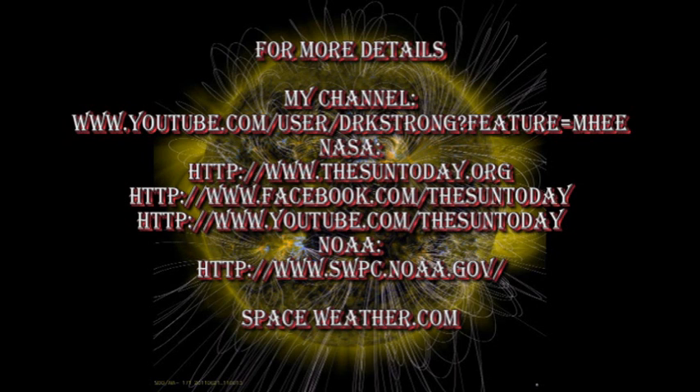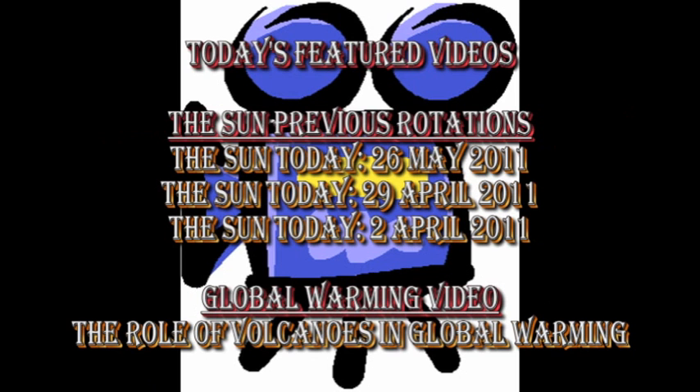For more details of what's going on with the Sun, check out some of the links in the description box below. If you want to see earlier editions of the Sun today, go to my channel where they are listed. There are also some very useful NASA and NOAA websites that you might want to take a look at. If you want to see what the Sun looked like when it had the same face towards the Earth as it did one, two, or even three rotations ago, you can see the previous editions of the Sun today on the 26th of May, the 29th of April, and the 2nd of April respectively. Today's featured global warming video discusses the role of volcanoes in global warming. The links to all of these are in the description box below.